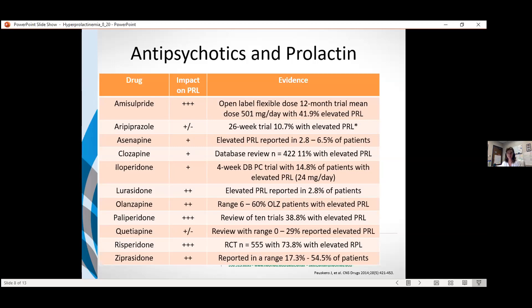I put an asterisk next to aripiprazole. The review article said there was no impact of aripiprazole on prolactin levels, but that's not entirely true. There's about a 10% to 15% reported prevalence of elevated prolactin; in one 26-week trial, 10% of treated patients had elevated prolactin. With that in mind, aripiprazole is one of the agents often added to reduce prolactin for other medications like paliperidone or risperidone. It still can cause elevations on its own, and does so much less than some of the other medications, but it's not necessarily completely neutral related to prolactin.